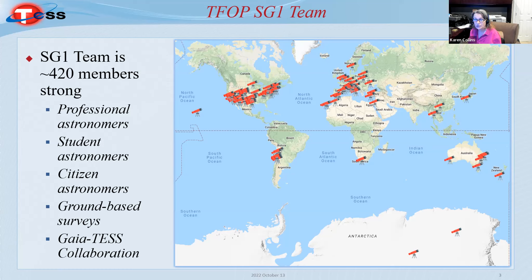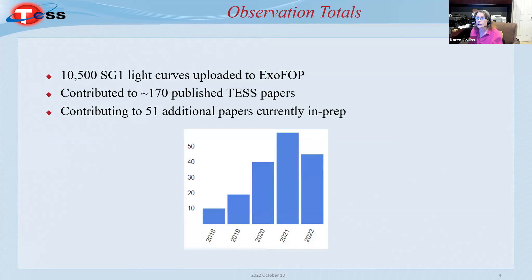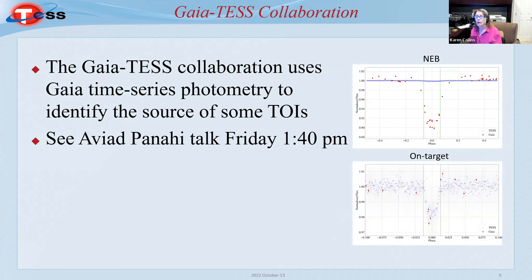The team consists of professional, student, and citizen astronomers, as well as ground-based surveys and the Gaia-TESS collaboration. So far, over 10,000 SG1 light curves have been uploaded to ExoFOP. These light curves have been included in about 170 published TESS papers, and currently we're contributing to 51 additional papers in preparation.